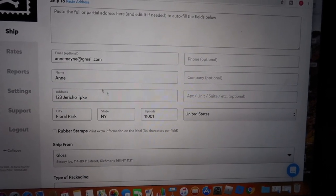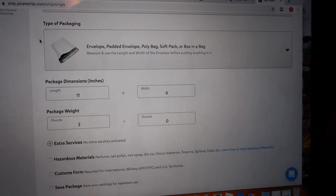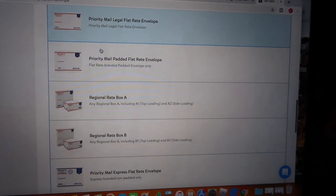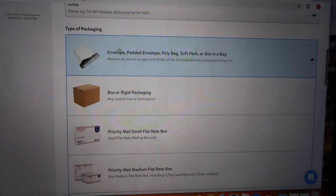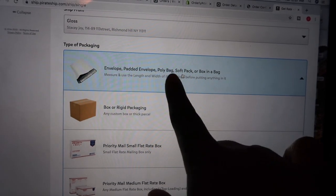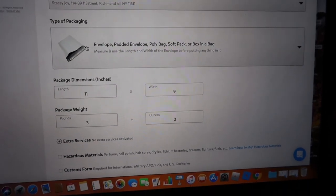Here you type in the email, name, and the address of where you want to ship the order. This is just an example — not someone's real address — just for demonstration purposes. Here it shows the different kinds of packages you may use. All of these are flat-rate shipping, so it's one fee. But because we use bubble mailers — our own packaging — you would select envelope, padded envelope, poly bag, or any type of bag or envelope. If you have a box, you'd put it in that option. Since we use bubble mailers, you select the option below.